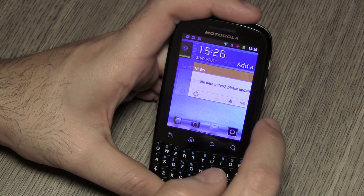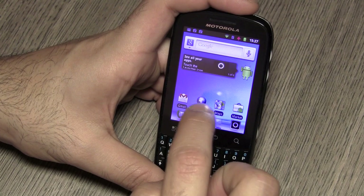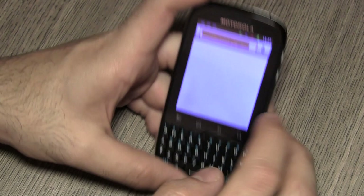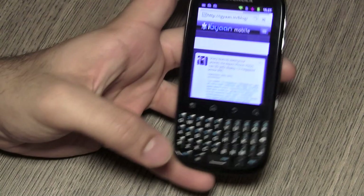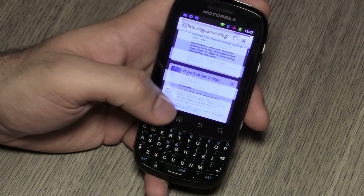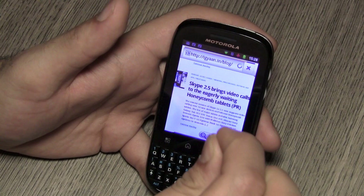One thing we didn't like is that the overall responsiveness of the device starts to die down as soon as you start using it a little bit. Moving from application to application, you'll find yourself needing to end applications quite often because the device tends to slow down. Jumping into the browser, you'll see it loads up websites but you'll start to notice lag as soon as you open the browser and start kinetic scrolling — it stalls a little bit. You can switch from mobile mode to the full website.